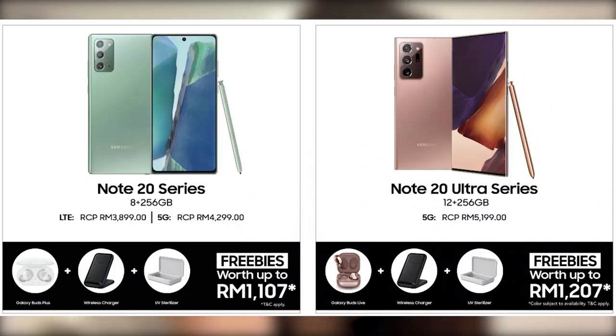The Galaxy Note 20 LTE is priced at RM3,899, while the 5G variant is going for RM4,299. As a pre-order promotion, you'll receive the Galaxy Buds Plus, a wireless charger, and a UV sterilizer worth up to RM1,107 in total. For the top-of-the-line Galaxy Note 20 Ultra, priced at RM5,199, you'll receive the latest Galaxy Buds Live, a wireless charger, and a UV sterilizer worth up to RM1,207 in total. Pre-orders are running until the 20th of August, and the Galaxy Note 20 series will go on sale officially on the 21st of August 2020.